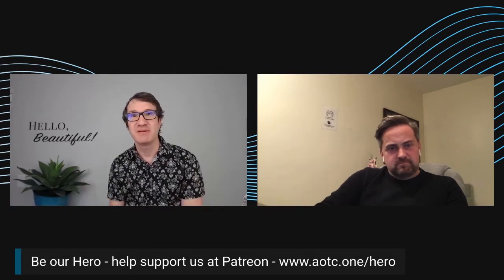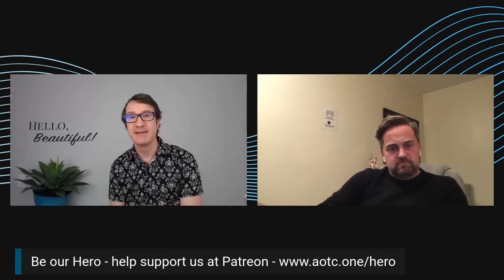Before we get started, I just wanted to mention that we have started a little Patreon thing called Be Our Hero — just a way of helping us keep this thing afloat. We've also, as of today, opened a swag shop. If you guys want to help support us, that would be really cool. Check that out as well — Christmas is around the corner, makes some great presents.